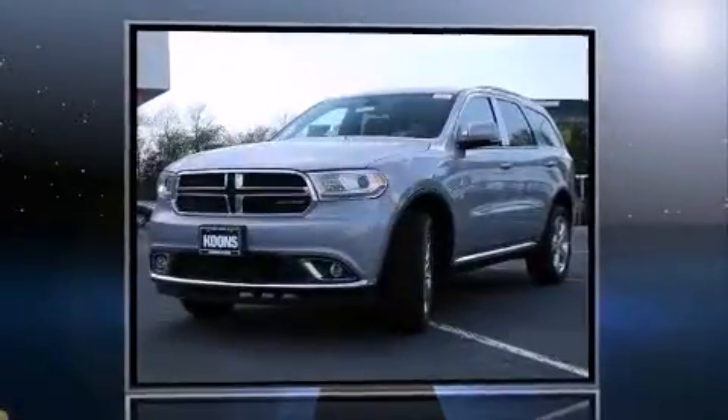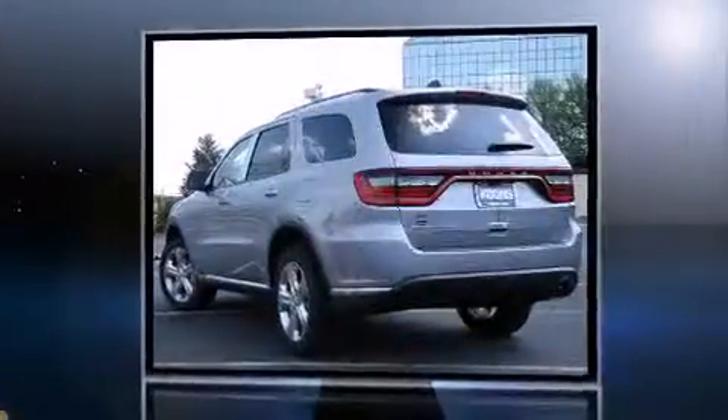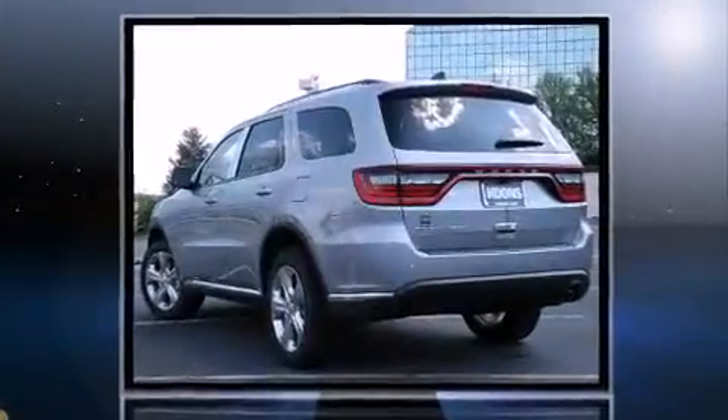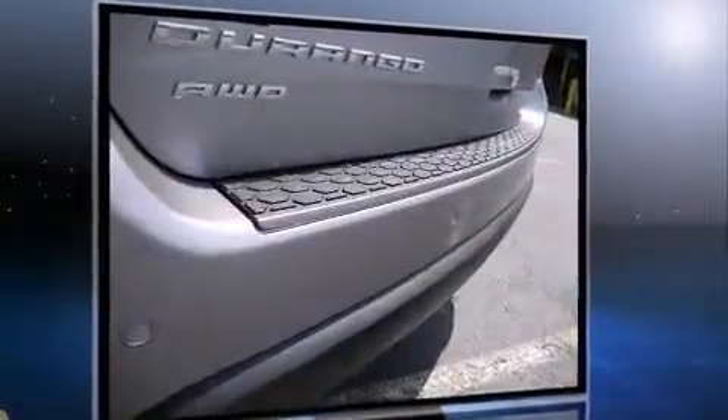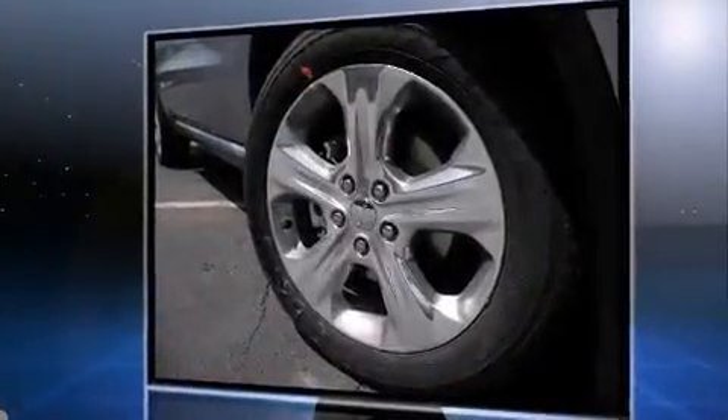The 2015 Dodge Durango achieves smooth gear shifts thanks to its refined six-cylinder engine. For added security, dynamic stability control supplements the drivetrain, and all-wheel drive keeps this model firmly attached to the road surface.